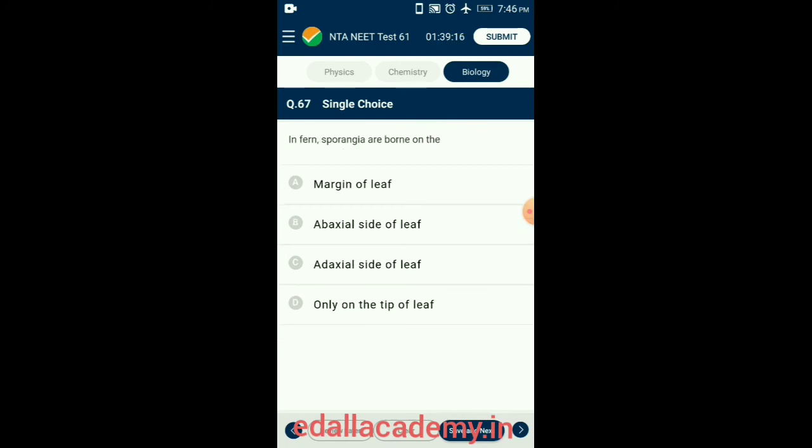Question 67. In ferns, sporangia are borne on the margin of leaf. Sporangia develop in groups called sori on the under surface of leaves and leaflets, laterally or marginally. So the answer is option A: margin of leaf.